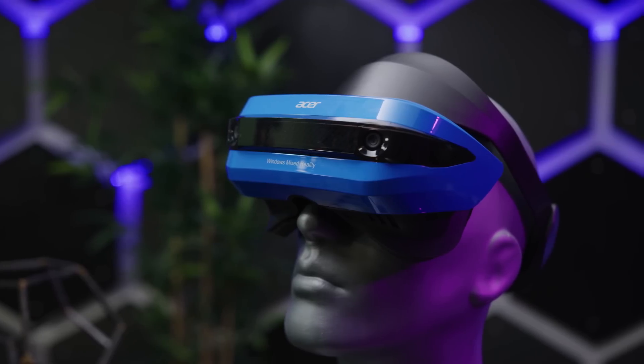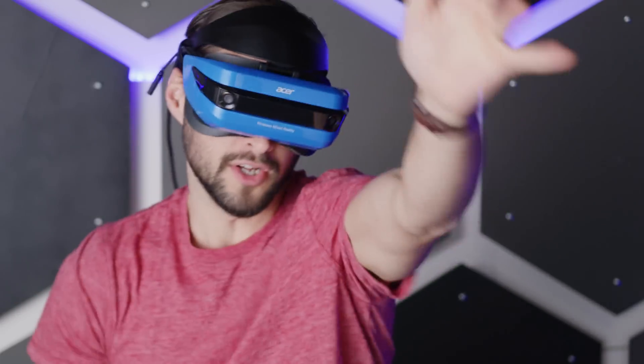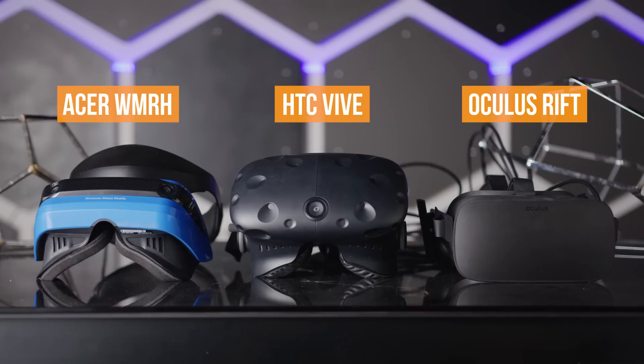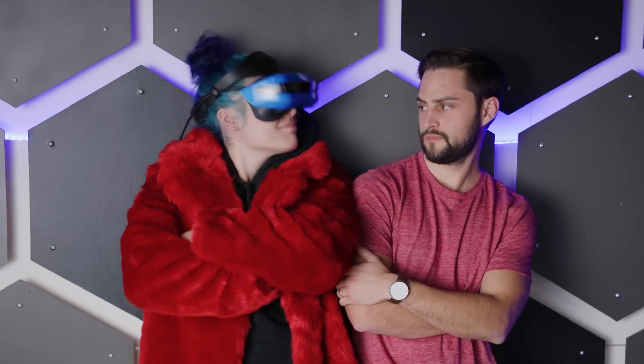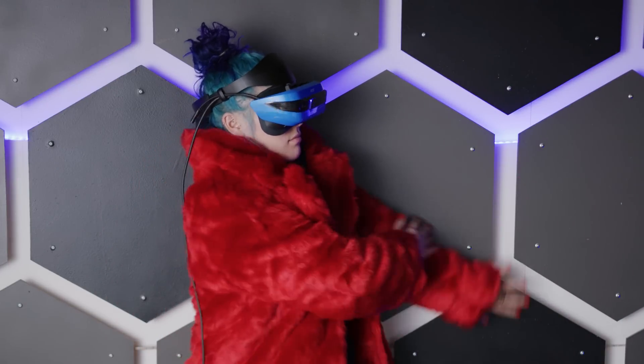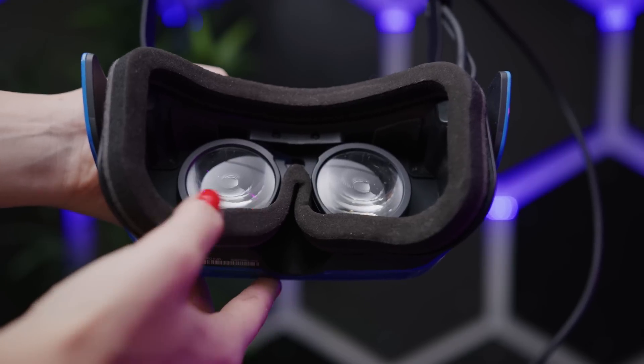First things first: the Acer Windows Mixed Reality headset — I'm just gonna call it 'Armor.' It looks more like a Mixed Reality play set. Its glossy plastic finish can best be described as Power Rangers-esque, and its overall feel is less premium than either the Rift or the Vive. Nobody ever looks cool with clunky headgear, but this one is probably among the uncoolest that I've seen yet.